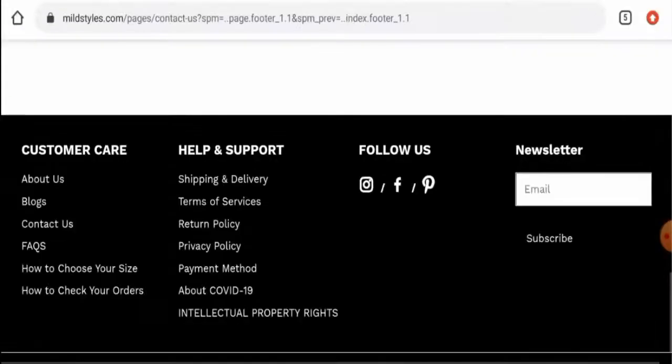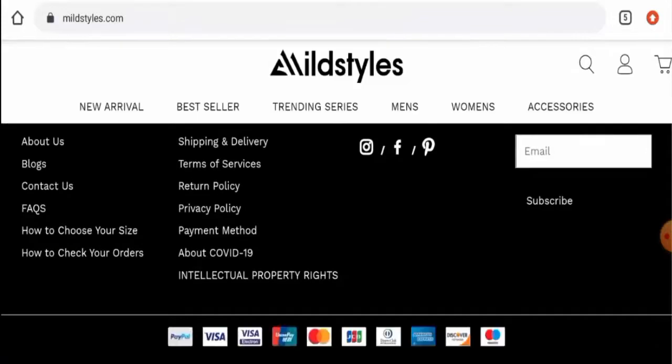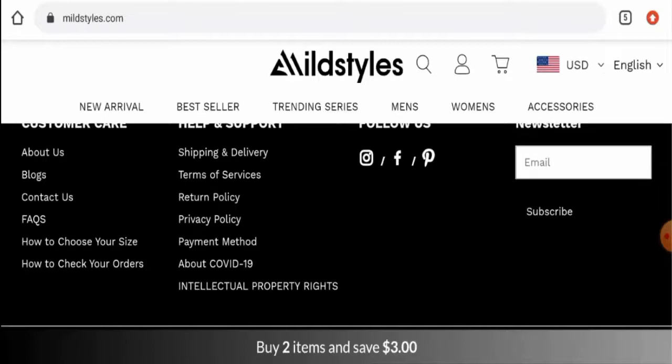Please comment about your experience regarding returns or refunds. For return or refund issues, check our description area where you will find links to help you solve your money issues.